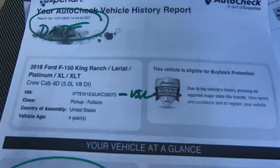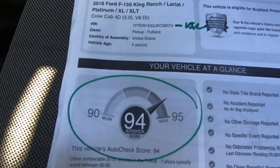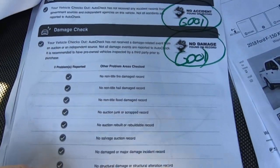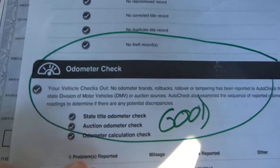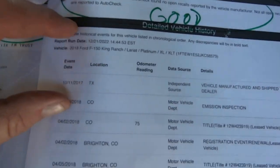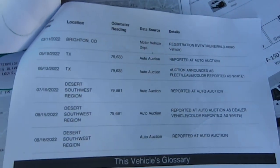Here's the AutoCheck. All this stuff will be linked into the ad. I ran this AutoCheck 12-21-22 about an hour and a half ago. Nice AutoCheck score — no major title brands, no accidents, no damage, no records. The odometer shows no rollbacks or brands, no open recalls. Looks like it was born in Brighton, Colorado, and then it made it to Arizona.